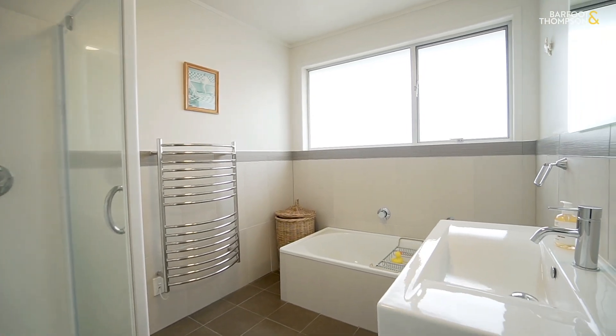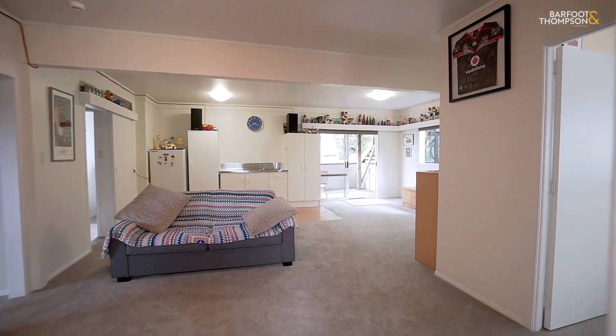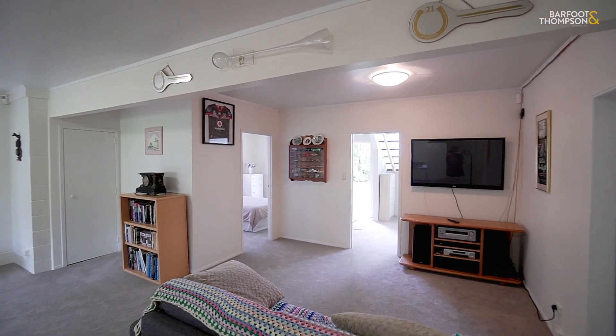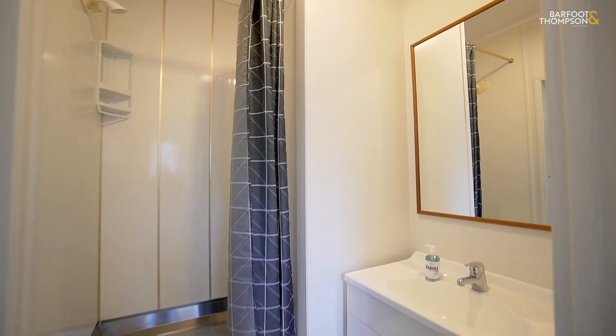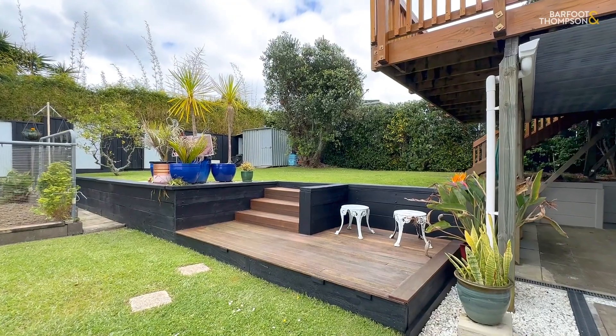And downstairs — wow — there's this ginormous rumpus room, media room, perhaps work from home or a semi self-contained area. The options are plentiful. And then there's also the added bonus of the double garage, a gym or another home office, whatever you wish.